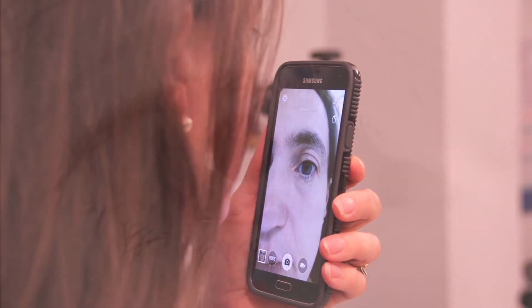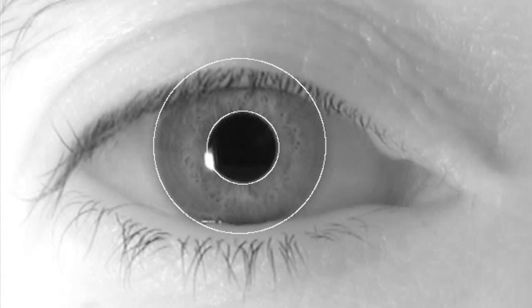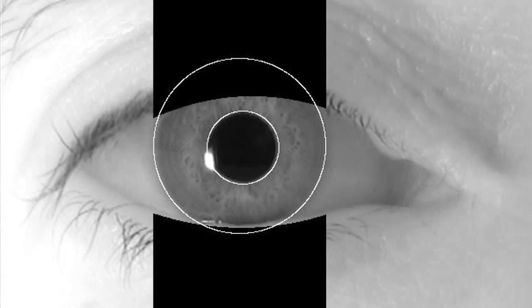If you're doing iris recognition, typically you're working in what's called the near-infrared zone. It uses the near-infrared because for dark eyes it's very hard to see the pattern in the visible spectrum.